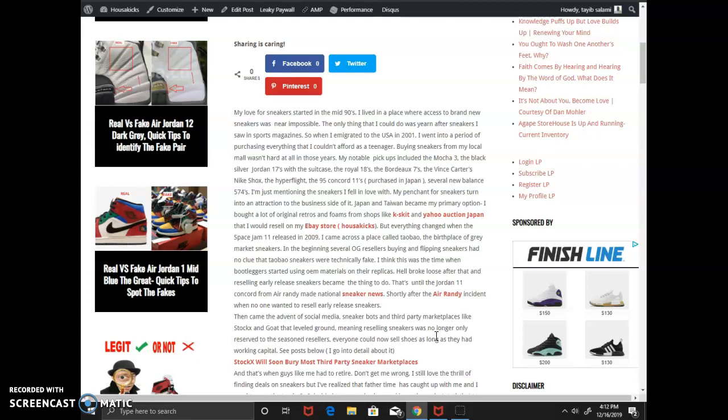Then came the advent of social media, sneaker bots, and third-party marketplaces like StockX, and they leveled the playing field. Back then you had to know what you were doing as a sneaker reseller — you had to understand the shoe, know its history, know what to get. But now with StockX everything is leveled. Anybody can go into a store, get whatever they want, have their phone and some money, and make some cash. It's almost like Uber or Airbnb — you don't have to be an expert sneaker reseller. Even your grandma can do it.